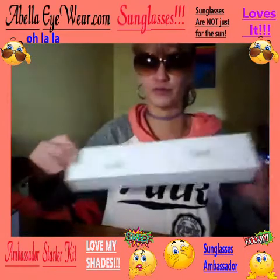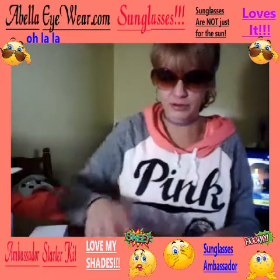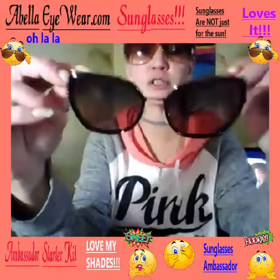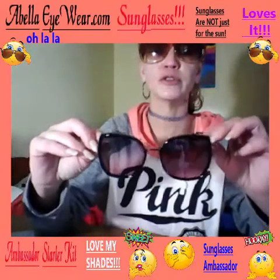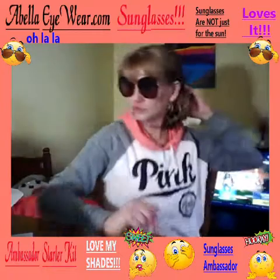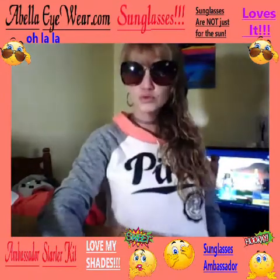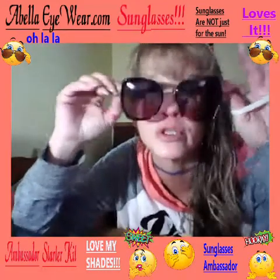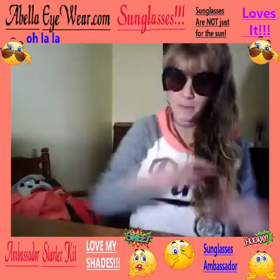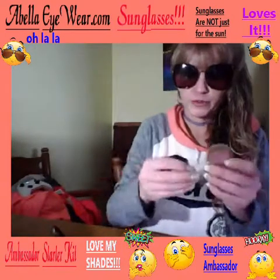I got it for around $30-something. This is my first pair — they're called the Quintons. They're pinkish and grayish, two-tone. You can see the dark and light. They say 'Abella' right in the corner. It came with some paperwork too.